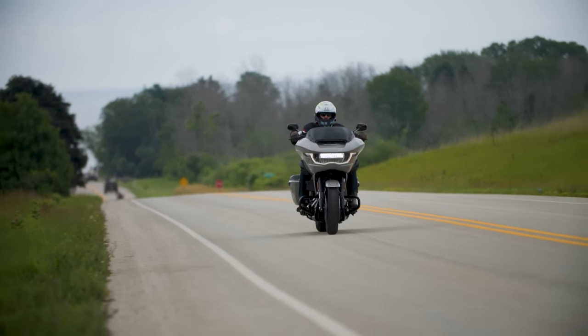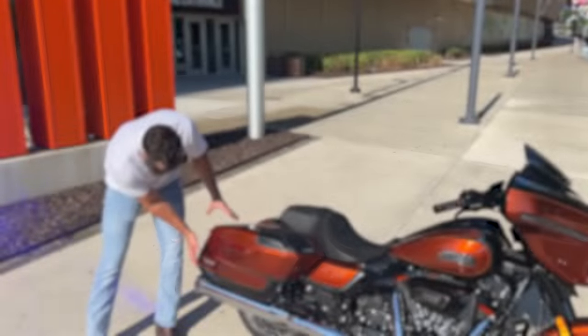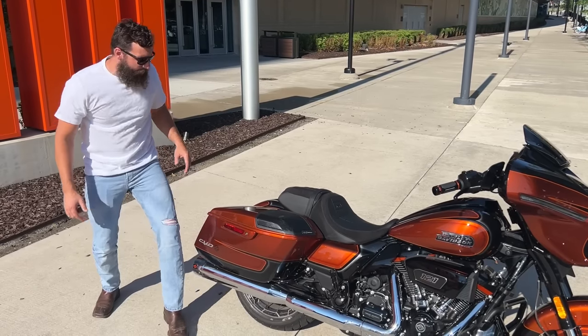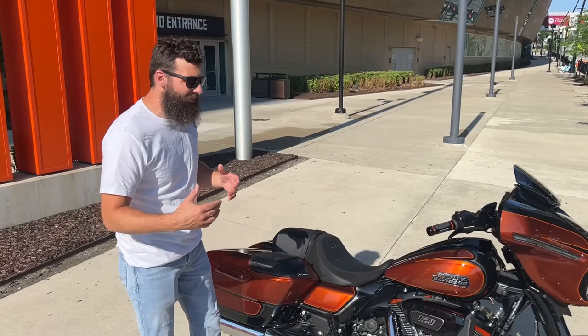Of course, it is a CVO bike, so it does have a really awesome sound system. They changed the bags up a little bit — they kind of bloat out and are a little more streamlined, but apparently they actually hold more space inside. And of course they have Rockford Fosgate speakers, which sound amazing.